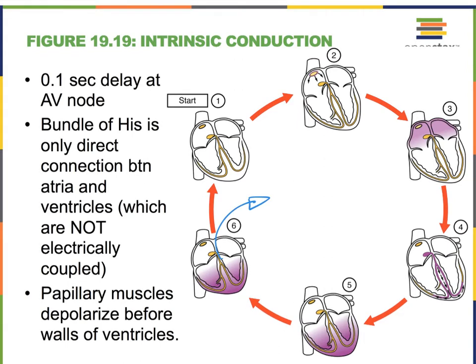Notice that the only direct electrical connection between the atria and the ventricles is the bundle of His. There is so much connective tissue in that whole area that it makes it difficult for electrical current or depolarization to make it from the atria to the ventricles, except where we have that bundle of His.